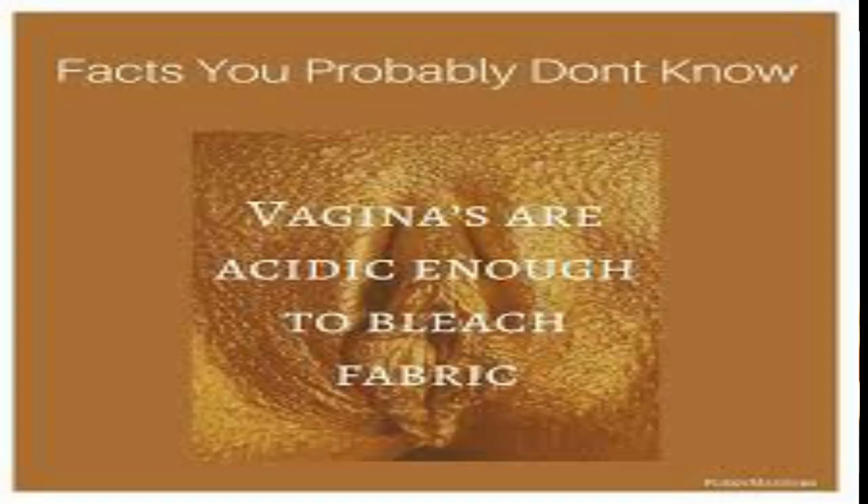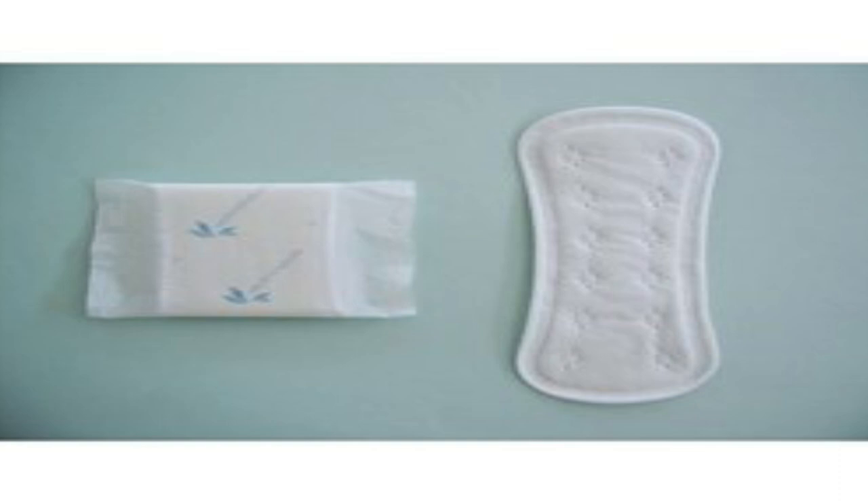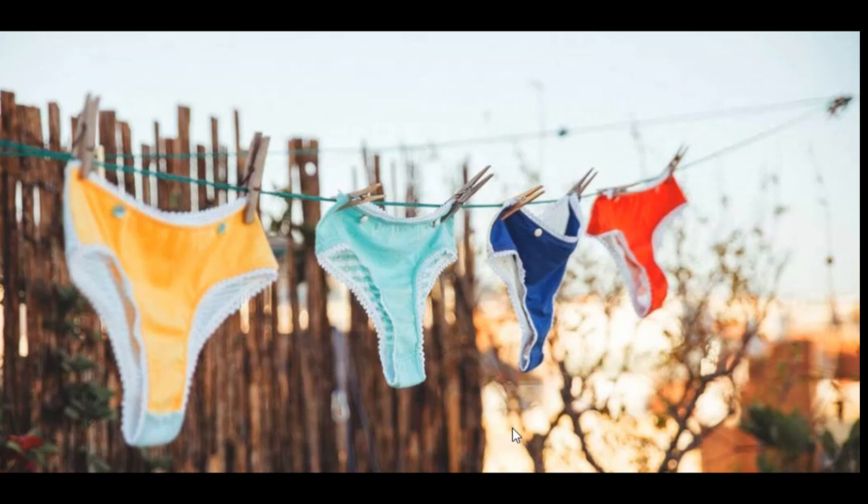This is completely normal and nothing to worry about. To prevent it, some people wear panty liners throughout the day — especially when ovulating — to prevent the discharge from hitting the crotch region of the panties. You can also wash them as soon as you take them off so you don't leave them in the air to get oxidized. Some people use cleaning products or stain-removing products to reduce the stain.